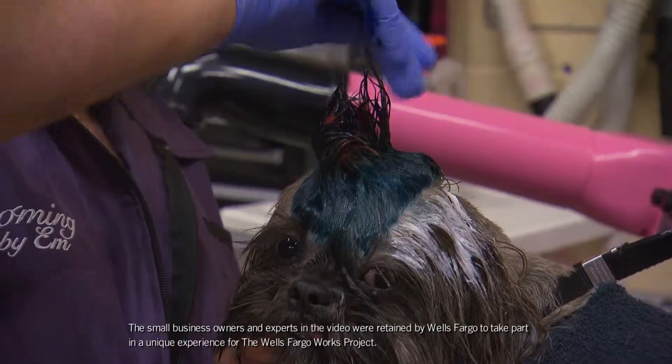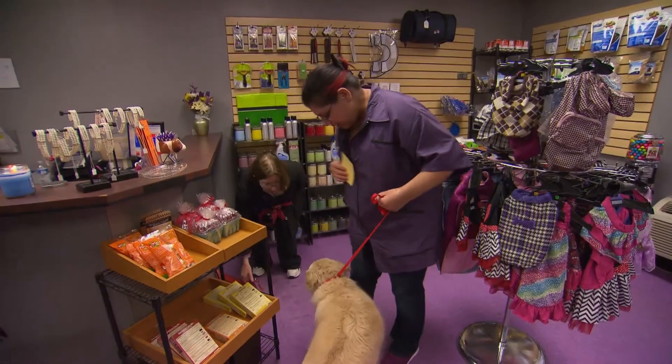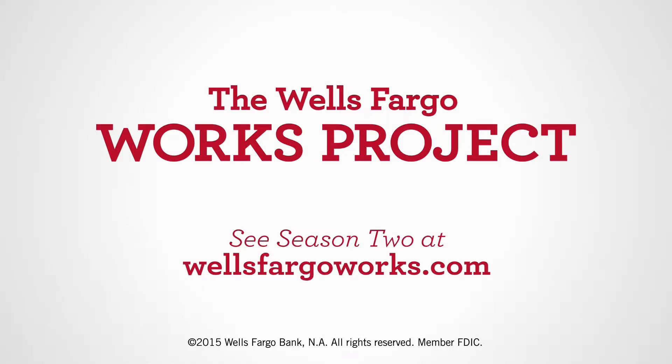I love working with animals. This is my aha moment — this is what I was meant to do. I couldn't sleep last night, I was so excited for today. See the new season at WellsFargoWorks.com.